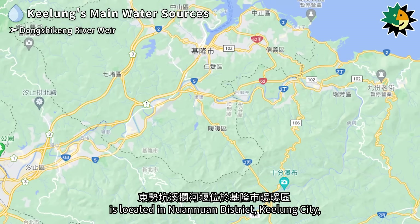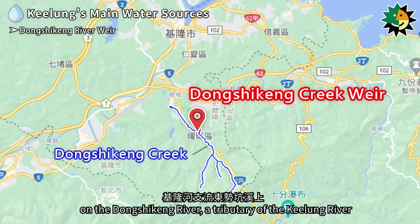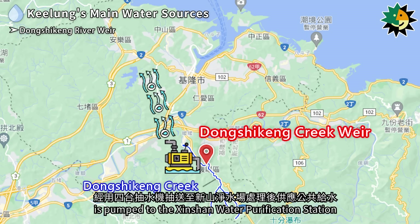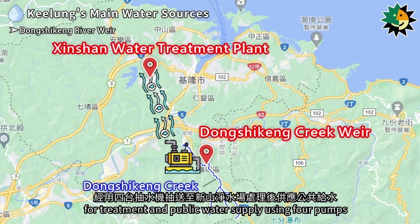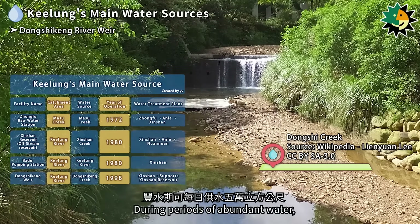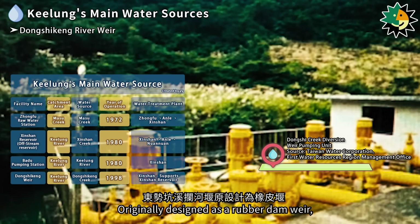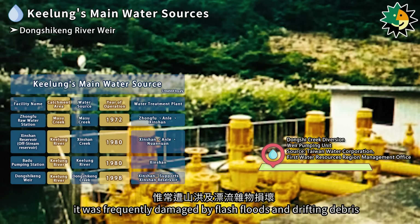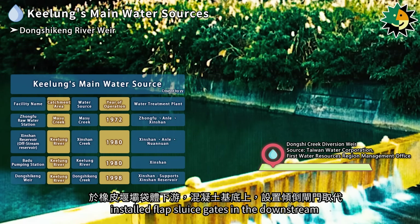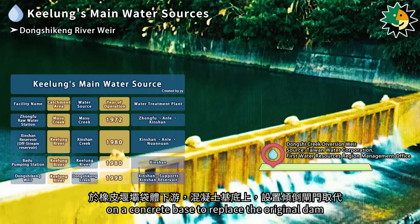The Dongshikung River weir is located in Nuanuan District, Keelung City, on the Dongshikung River, a tributary of the Keelung River. Water intercepted by the weir is pumped to the Shinshan Water Purification Station using four pumps. During periods of abundant water, it can supply 50,000 cubic meters daily. Originally designed as a rubber dam weir, it was frequently damaged by flash floods and drifting debris. In 1998, the Water Corporation installed flap loose gates downstream on a concrete base to replace the original dam.